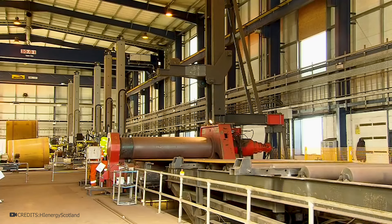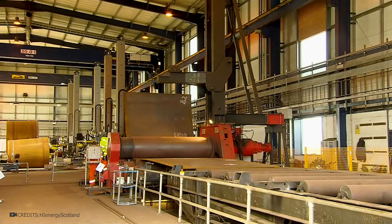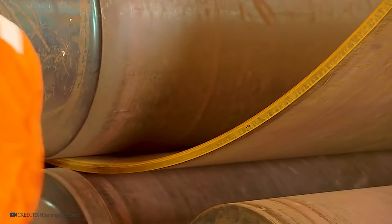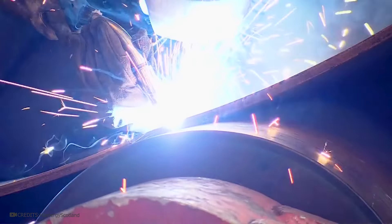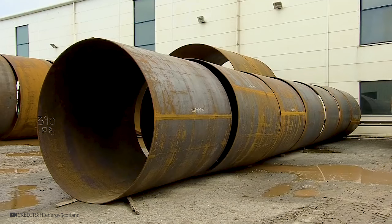To manufacture the base of the turbine, special machines for rolling steel plates are used. Two cylinders rotate at different speeds, allowing the metal sheet to bend. To make the cylindrical body, the steel sheet needs to be rolled several times. A worker uses special gauges to check the bending angle, and a special machine rolls the metal until the required shape is achieved. After this, the sheet is welded — this is just one small section of the turbine base.